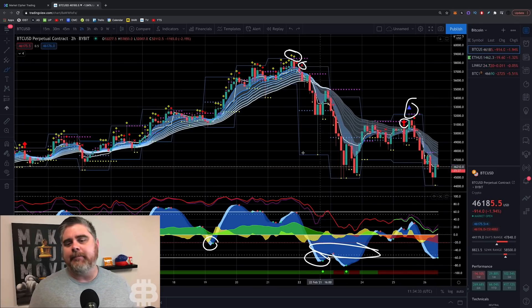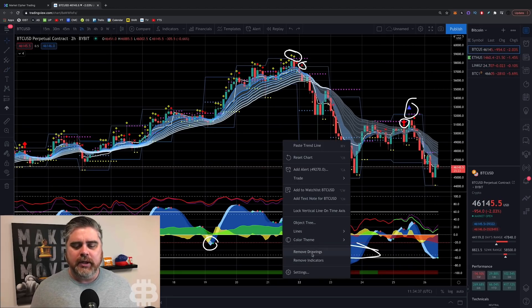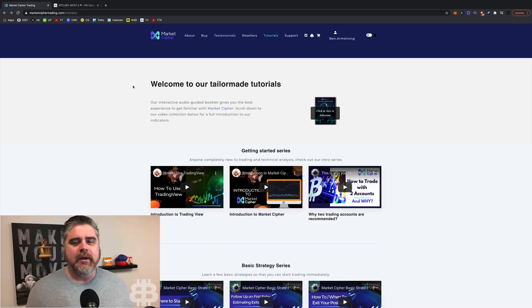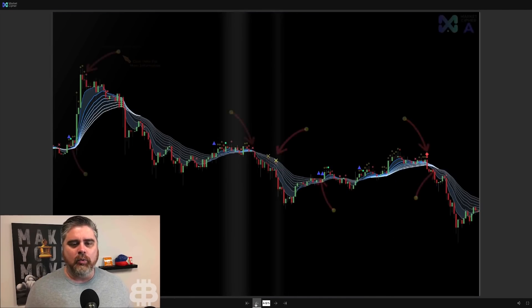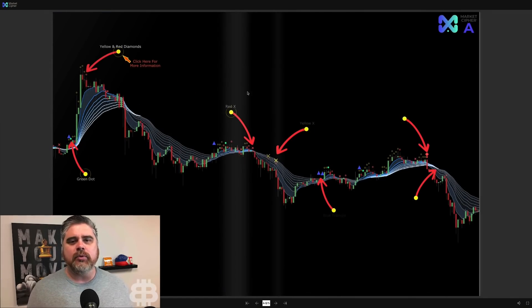Even if you don't end up buying Market Cipher, hopefully this will show you how to understand what we're looking at when we're looking at the charts on my channel and on the live stream. Over on the Market Cipher website, they've got a great tutorial section with a lot of information about what Market Cipher is and how to use it. Right here is the page that shows you what all the different icons are.